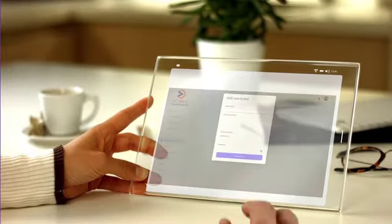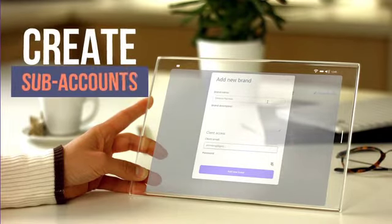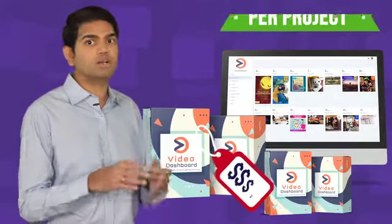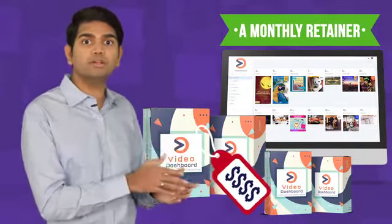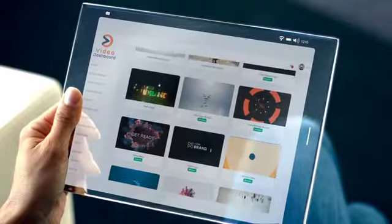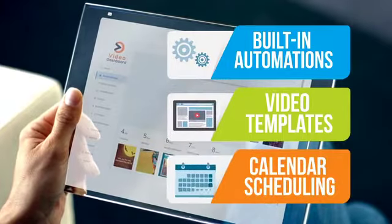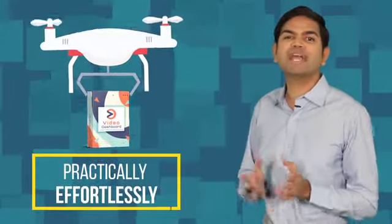And to ensure your success, we're also including our most requested agency features as part of this upgrade, which means you can create sub-accounts for all your clients and fully manage their projects from inside one centralized dashboard. No complicated spreadsheets or third-party tools needed. You have full control over your pricing — charge clients per project on a trial basis if you wish, or switch them on to a monthly retainer and know in advance that you've got money coming in every single month. With the full power of Video Dashboard's built-in automations, video templates, and calendar scheduling features at your disposal, you can deliver these high-paying services to unlimited clients practically effortlessly.